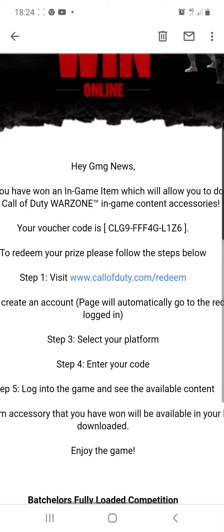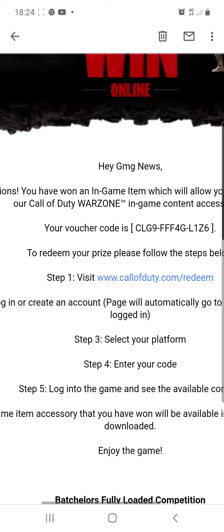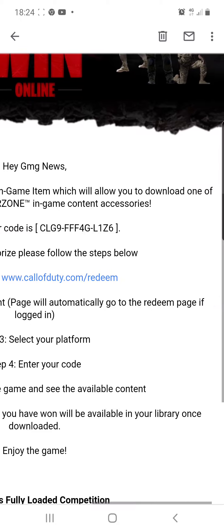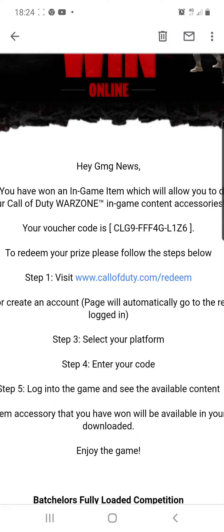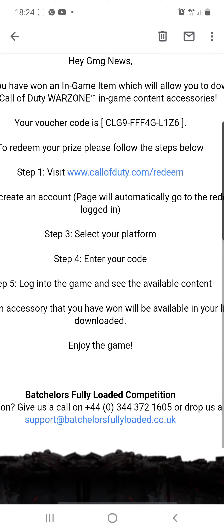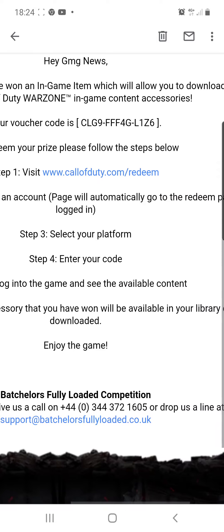To redeem your prize, follow the steps below. You need to go to www.callofduty.com/redeem, then log in or create an account. If you are already logged in, it will take you straight to the redeem page. Select the platform that you play Call of Duty Warzone on, whether that's PS4, PS5, Xbox or PC. Enter in the code that I've just told you about, log into the game and see your available content waiting there for you.